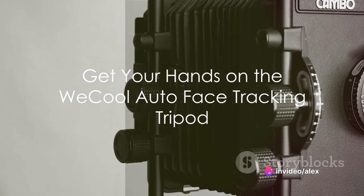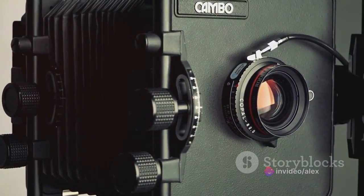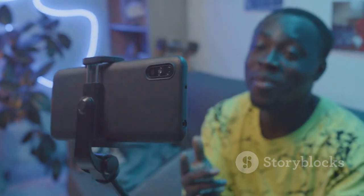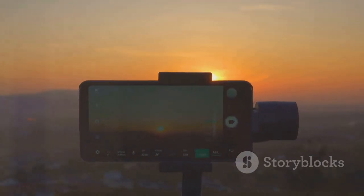So you're probably wondering, where can I get my hands on this incredible gadget? Don't worry, we've got you covered. The We Cool Autoface Tracking Tripod is available for purchase right now. Why settle for less when you can have the best? Elevate your video creation experience with the We Cool Autoface Tracking Tripod. It's time to say goodbye to shaky videos and hello to smooth, professional content. Grab yours today and see the difference.